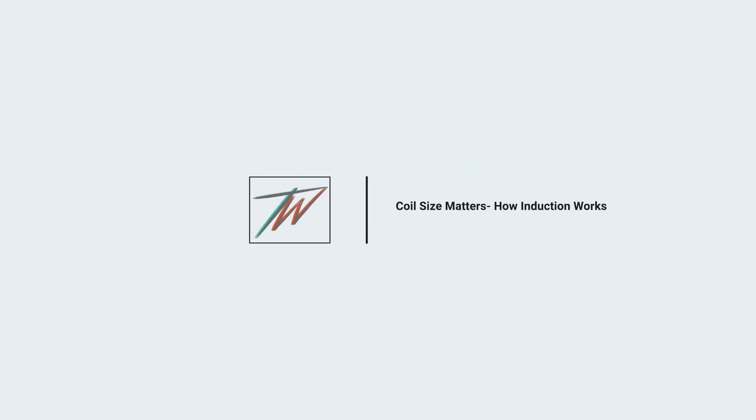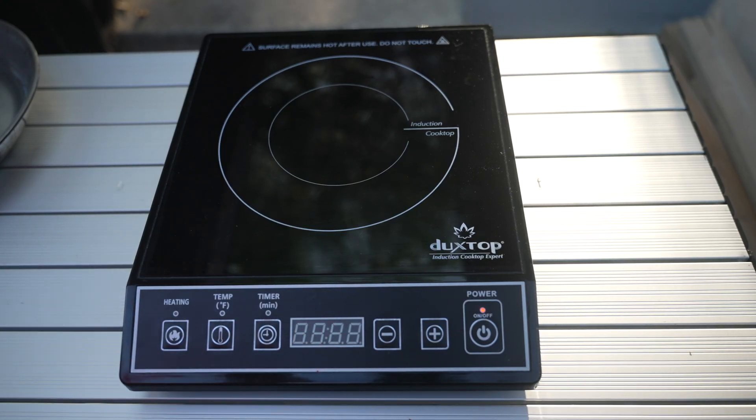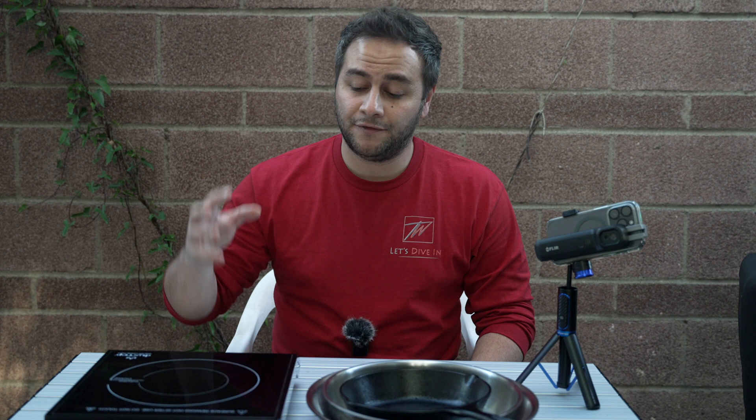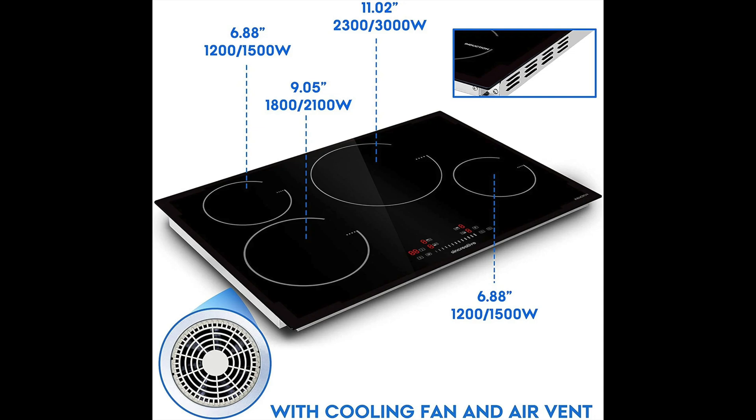Coil size matters. The drawings or markings on your induction stovetop are actually pretty misleading — they're not necessarily representing the coil size or the size of the pan you can use. Some manufacturers actually do a really good job of clearly indicating the proper size pot or pan you can use, but most of them don't.